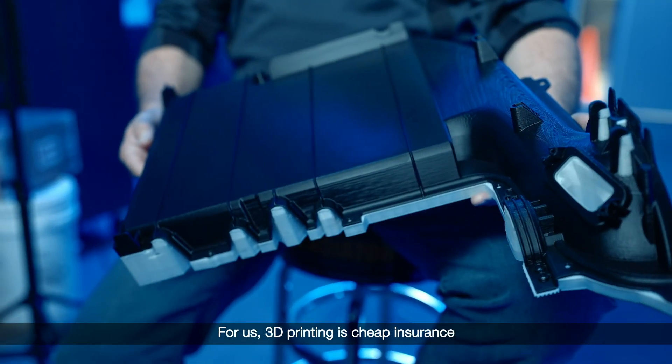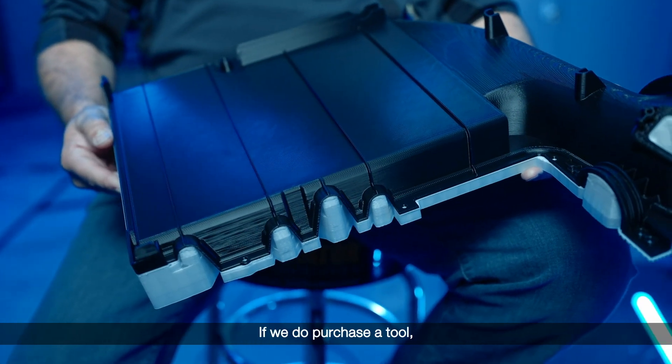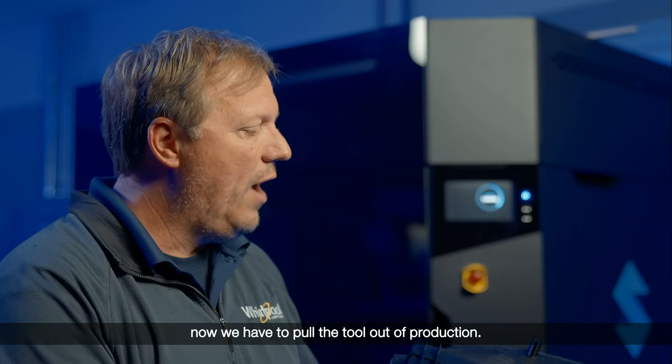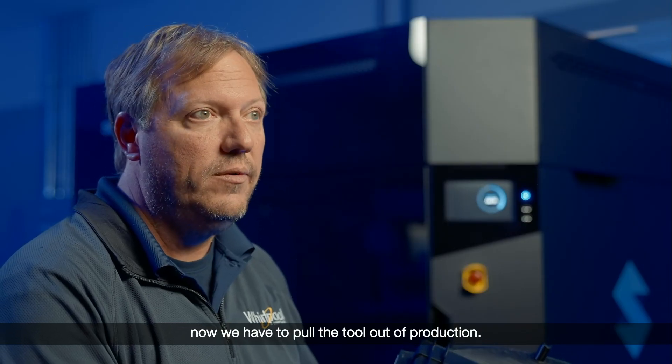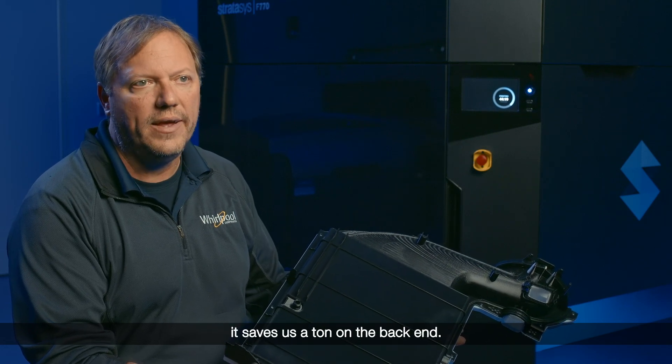For us, 3D printing is cheap insurance that the tool is going to cast what we want it to cast. If we do purchase a tool and get into production and all of a sudden it's not performing the way we want, we have to pull the tool out of production. So if we can catch all that in the prototype stage, it saves us a ton on the back end.